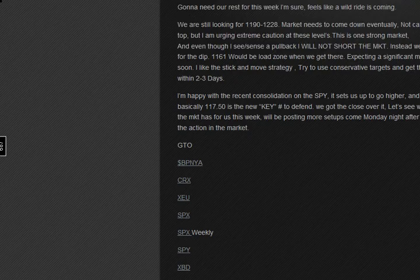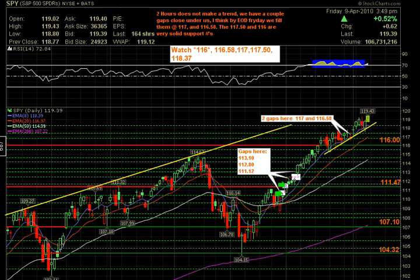Taking a look at the SPY — a little bit of time left in this video. Don't call it a comeback — we're breaking new 52-week highs as we speak. SPY printed $119.43 today. Stop by daytraderbootcamp.com for a free trial. Thank you.